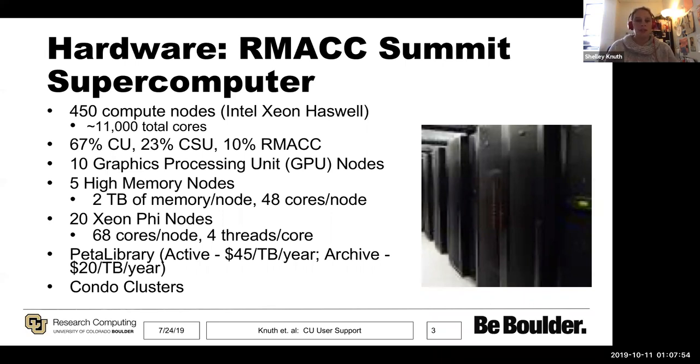We have some GPU nodes, Xeon Phi nodes, and high memory nodes as well, so we have to maintain user support for all of that. In addition to Summit, we also operate a large-scale data storage system called the Petal Library. Summit is free for CU Boulder affiliates, but the Petal Library has a nominal cost. Active space, directly mounted on Summit, is $45 per terabyte per year, and archive space on tape is $20 per terabyte per year. We also operate a condo cluster that people can buy into.